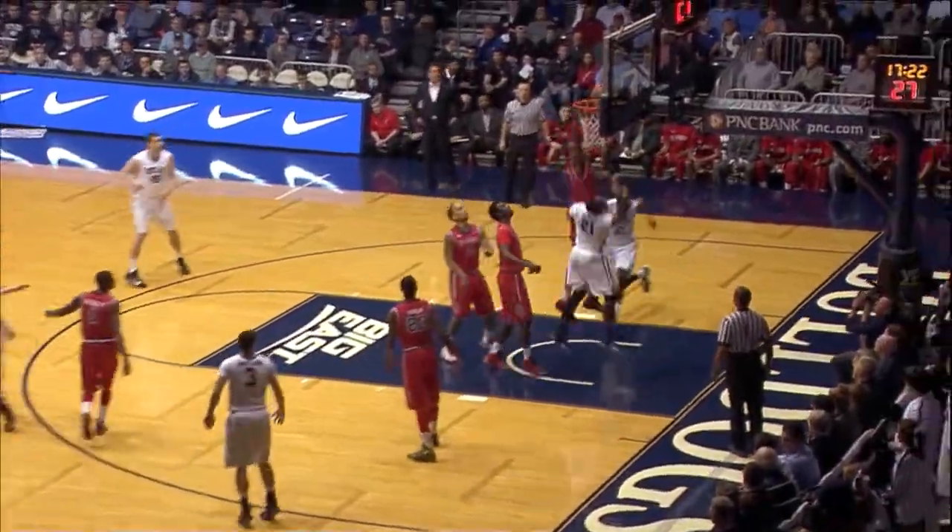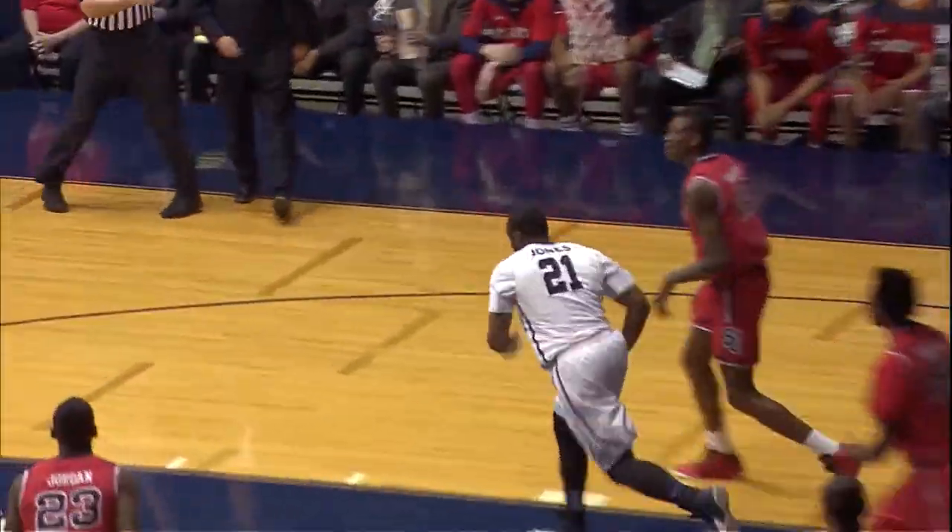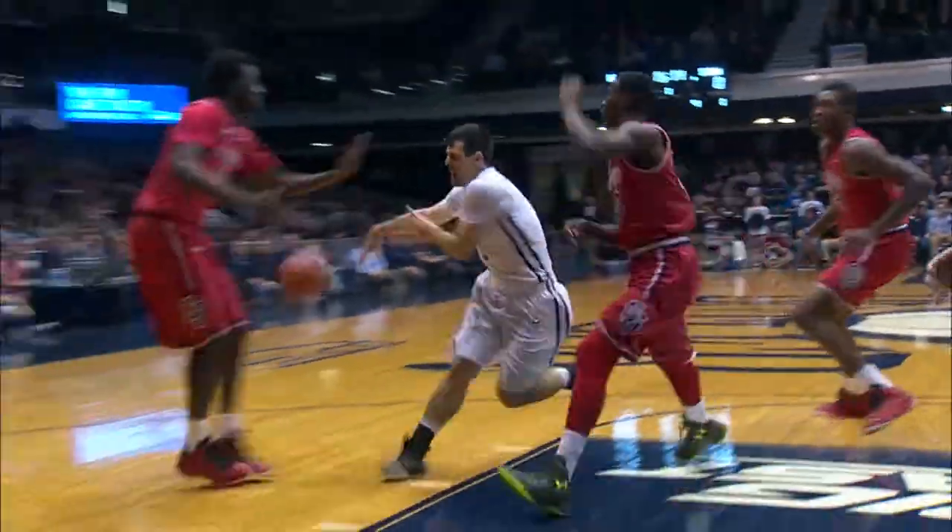Rose Jones goes the other way, hesitates on the right side lay-in. Barlow hesitates to the three-point arc, now over to Jones. Jones left hand banks it in.